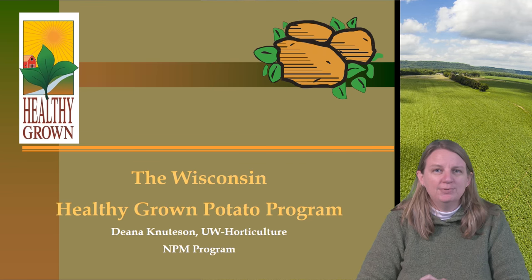Hello, I'm Dena Knudsen of the UW-Madison Department of Horticulture Nutrient and Pest Management Program. Today I'm going to talk to you about the Wisconsin Healthy Grown Program, which is an example of a high bar IPM adaptation and implementation program.